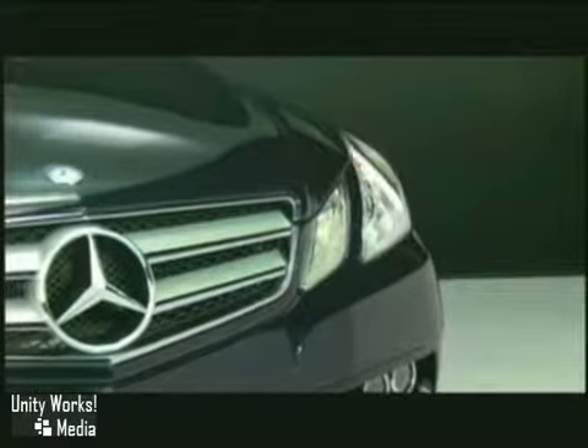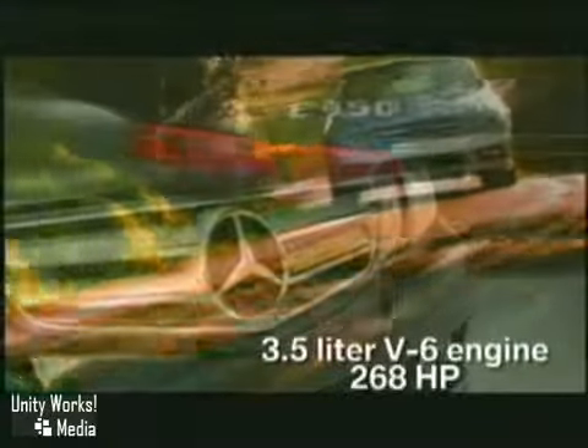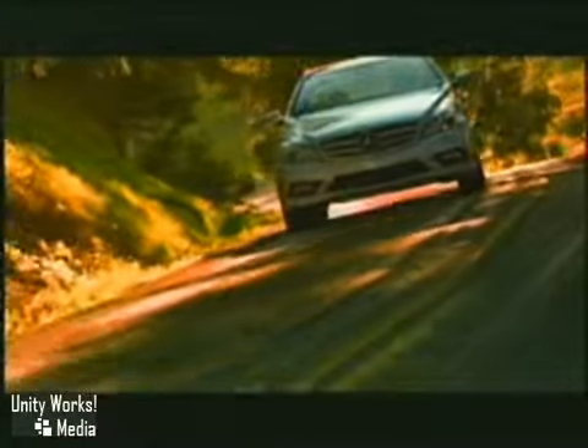At Mercedes-Benz, there's only one way to build a true coupe with a wind-taming design, a wind-swept pillarless profile, and winning performance.